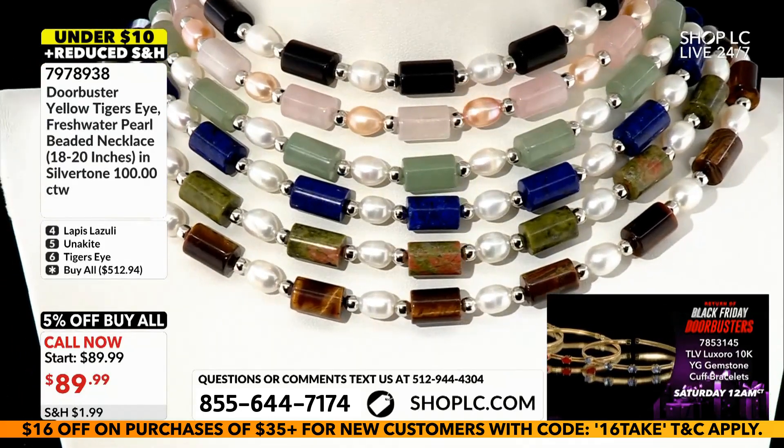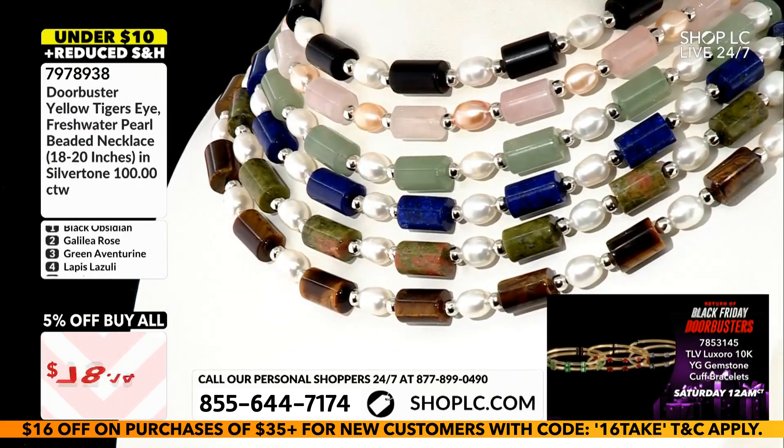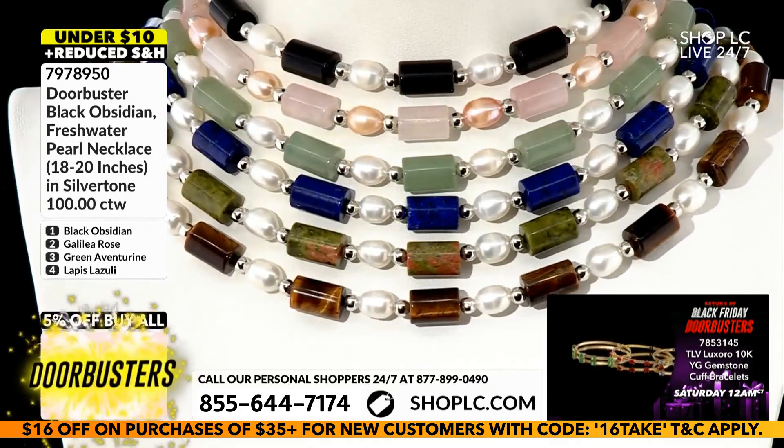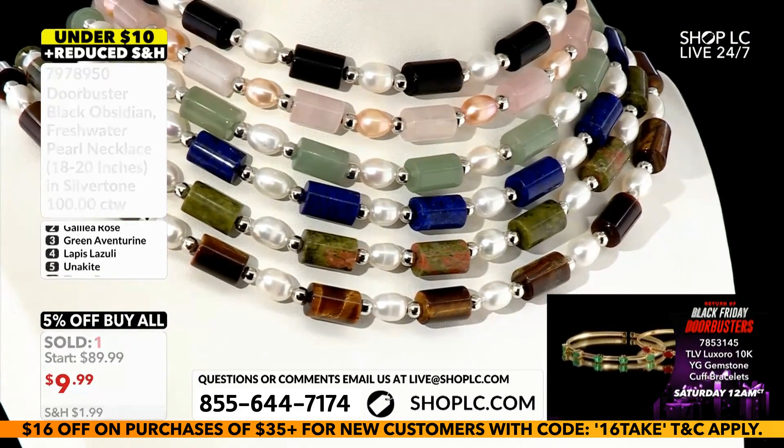They stayed off of the price. That would make more sense if they were plastic — plastic gemstones or pearl — but they're not. They're real pearls, cultured pearls, freshwater. They're beautiful, and those are real gemstones cut into slices.